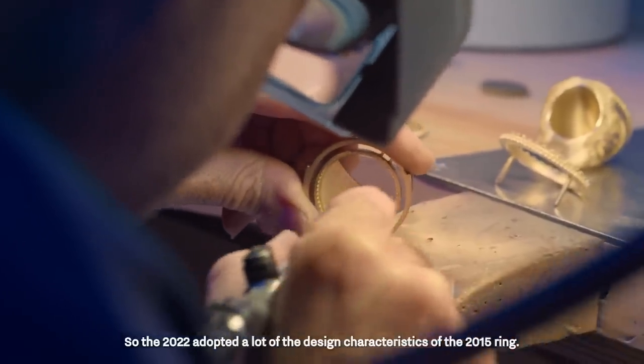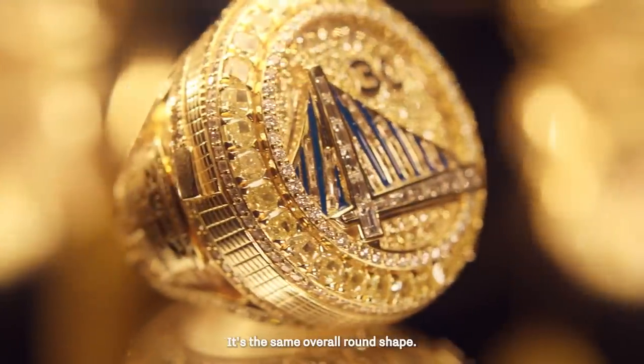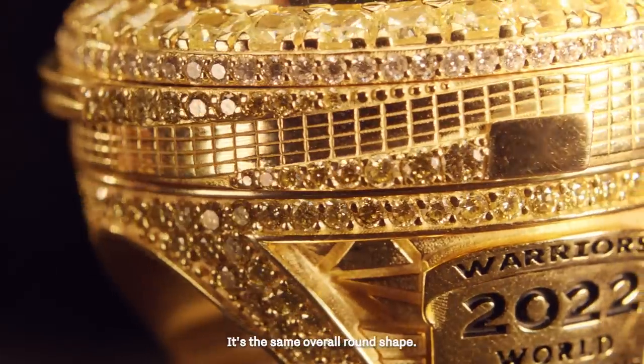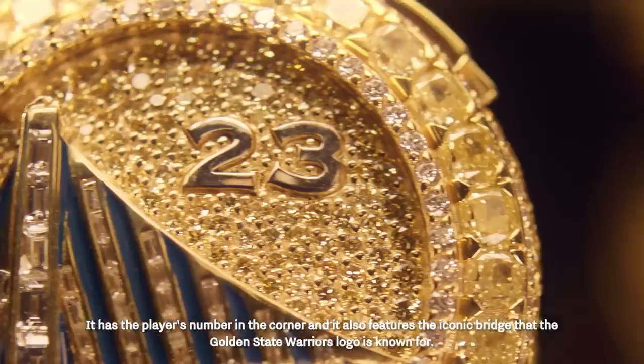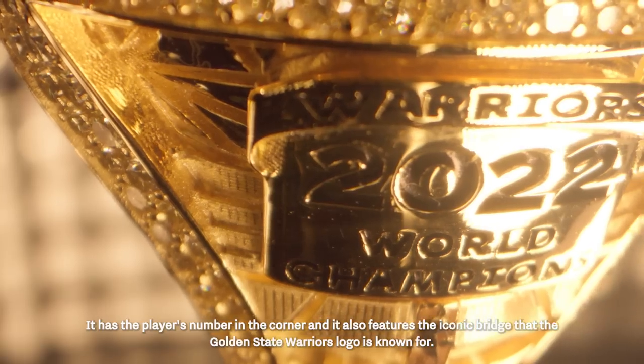The 2022 ring adopted a lot of the design characteristics of the 2015 ring. It's the same overall round shape. It has the player's number in the corner and it also features the iconic bridge that the Golden State Warriors logo is known for.